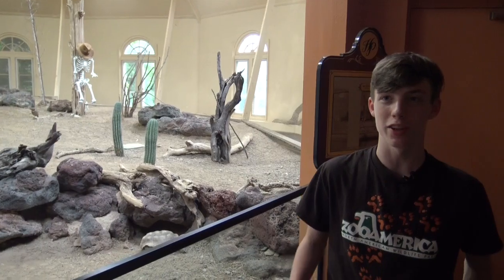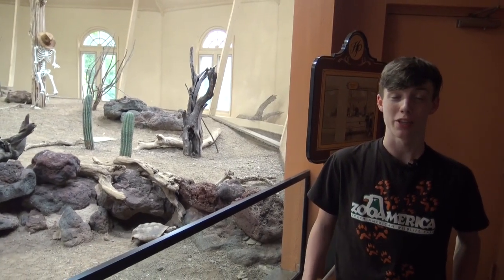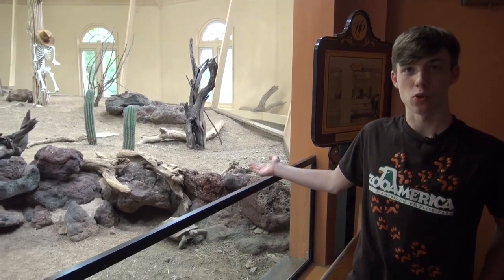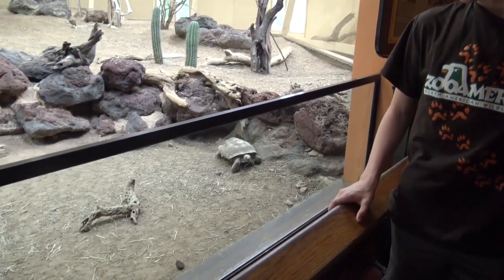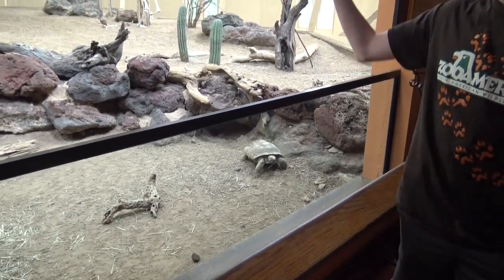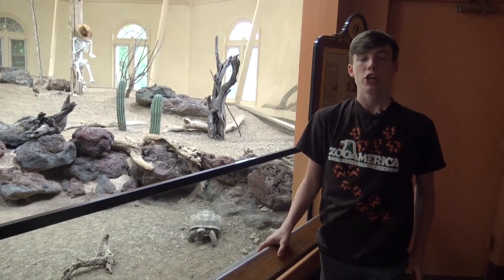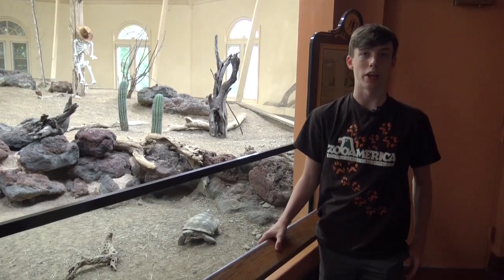Hey everybody, welcome to Collins Creatures. I'm here at Zoo America in their desert garden at their desert house. Today I'm going to talk about desert tortoises. That is one of their many desert tortoises out on display, and the desert tortoises live in the desert garden. So we're going to go to the education building to talk about desert tortoises more in depth.